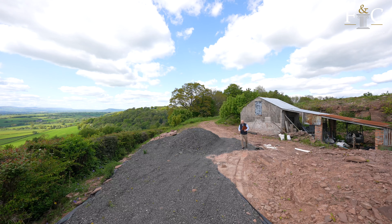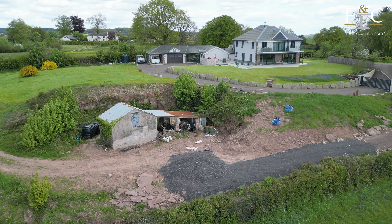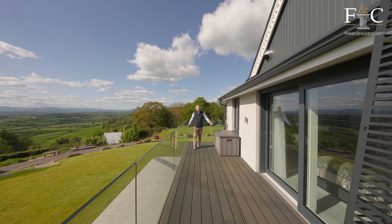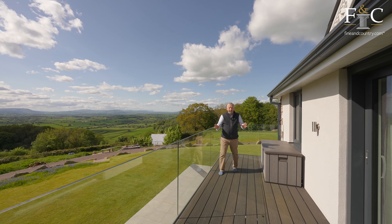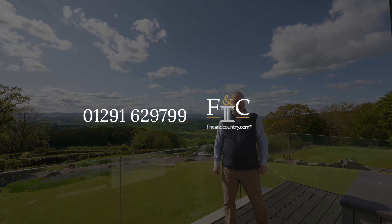The main property has been finished to an exacting standard, and although that is complete, there is still the project of the property stood behind me, which could be converted and used as an Airbnb or home office subject to planning permission. Thank you for watching the video today of Twingorse — what a wonderful home it really is. With views like this, please don't hesitate to give me a call to book your viewing.